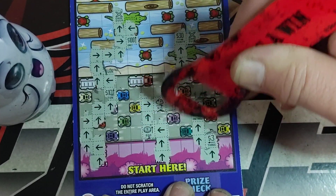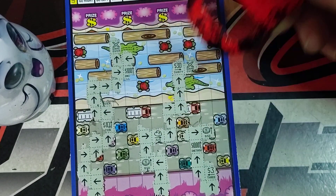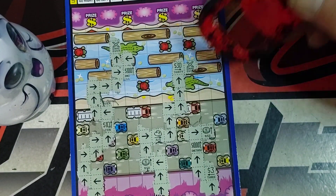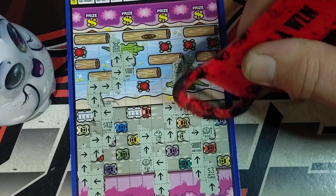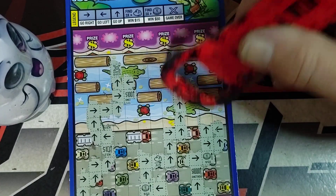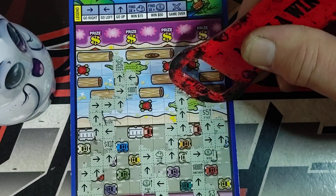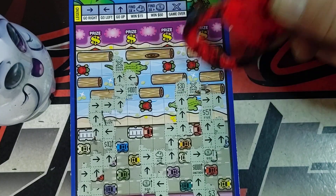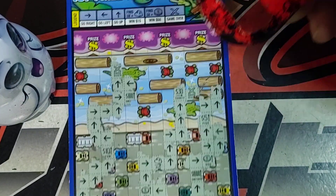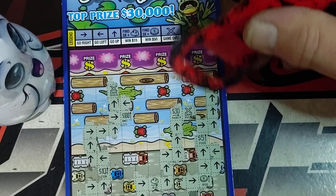Three dollars. There's another 50 — so we need one more of those to win 50 bucks. I'm adjusting the camera so you can see — there's a five. Going straight up, going straight up.